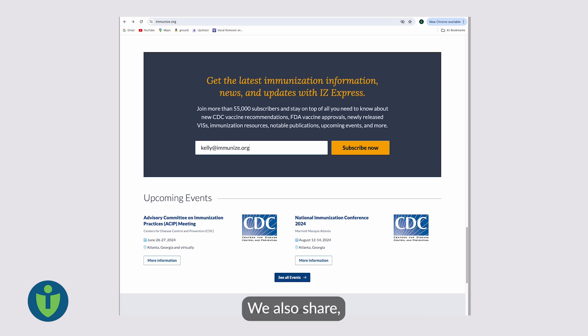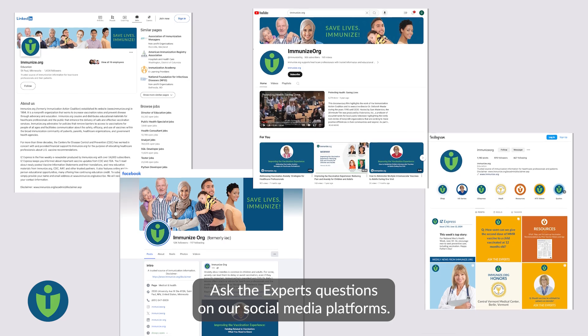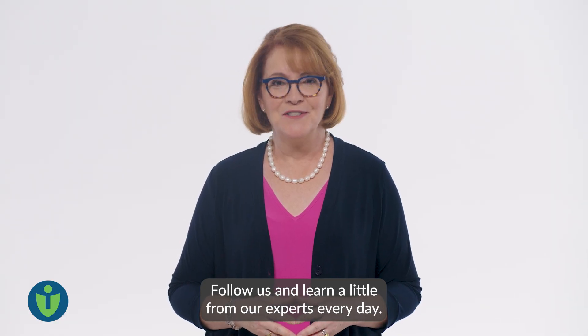We also share Ask the Experts questions on our social media platforms. Follow us and learn a little from our experts every day.